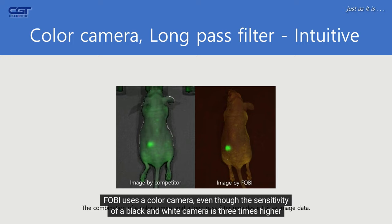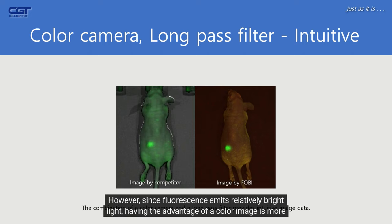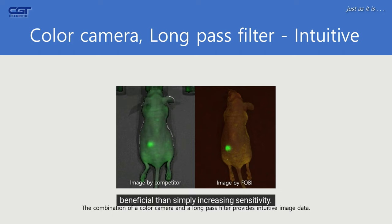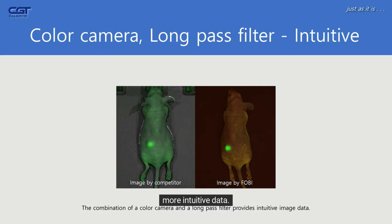FOBI uses a color camera, even though the sensitivity of a black and white camera is three times higher. However, since fluorescence emits relatively bright light, having the advantage of a color image is more beneficial than simply increasing sensitivity. With color information, the fluorescence signal and background can be distinguished more clearly, providing more intuitive data.